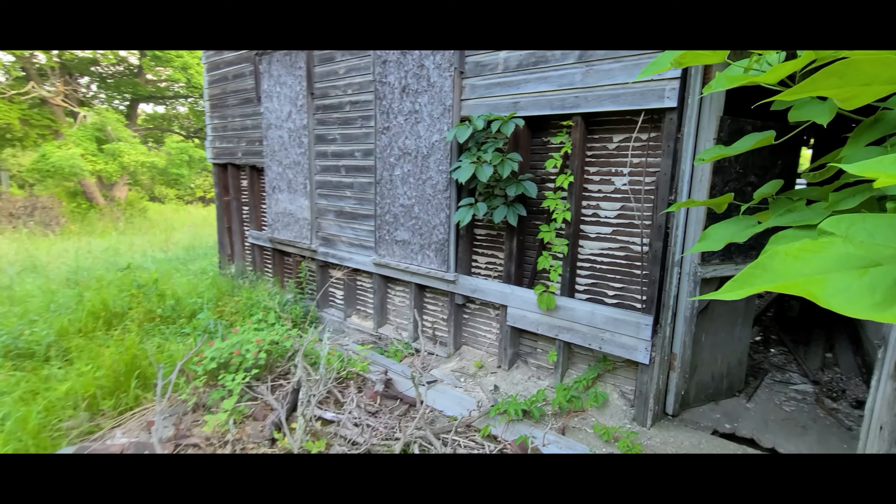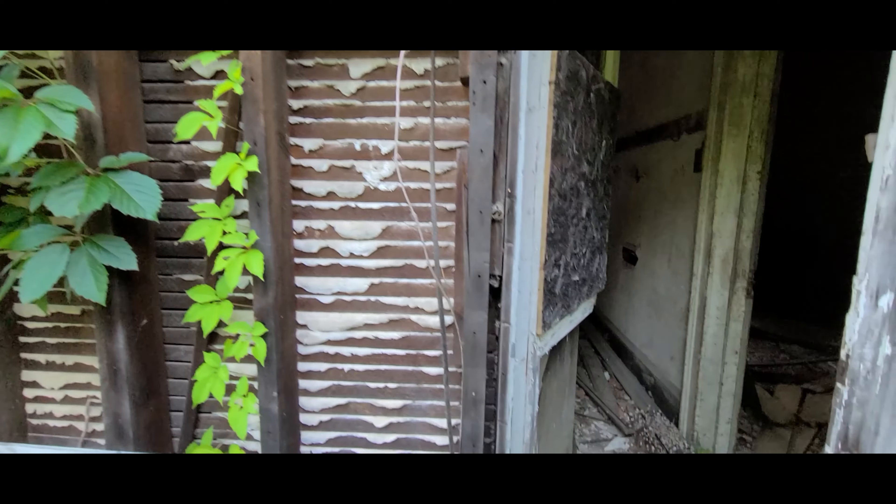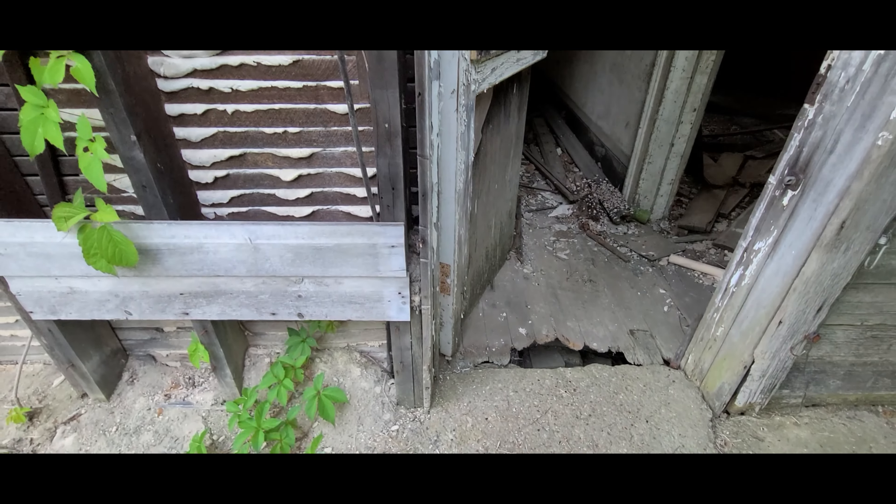Absolutely gorgeous. Kind of looks like a movie, right? Doesn't it kind of — I'm trying to remember the house from the Munsters. 1313 Mockingbird Lane. Yeah.